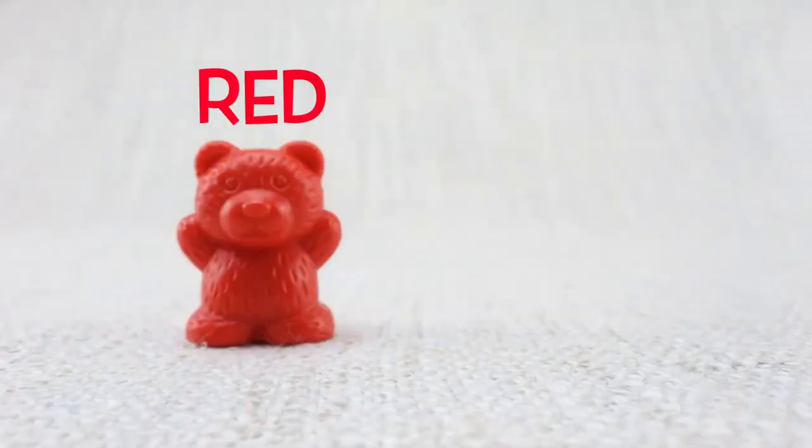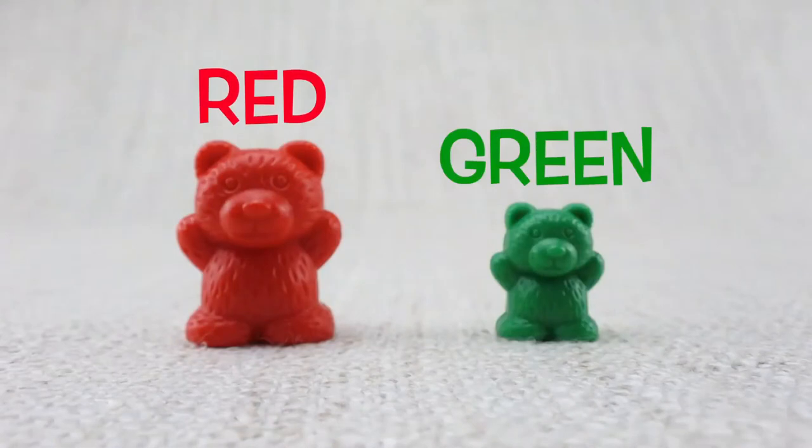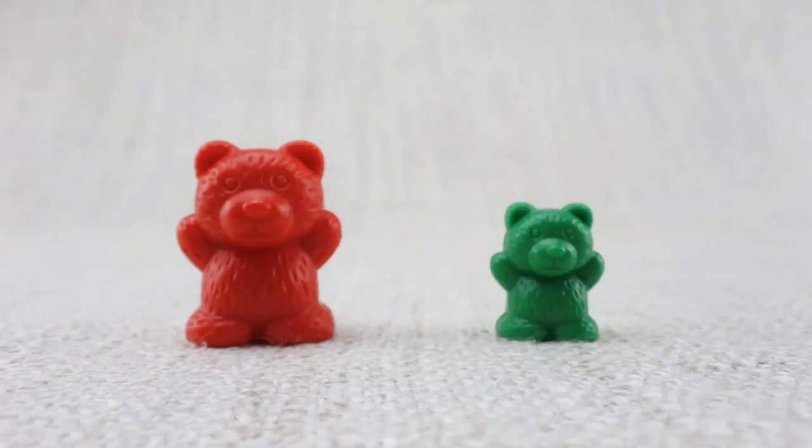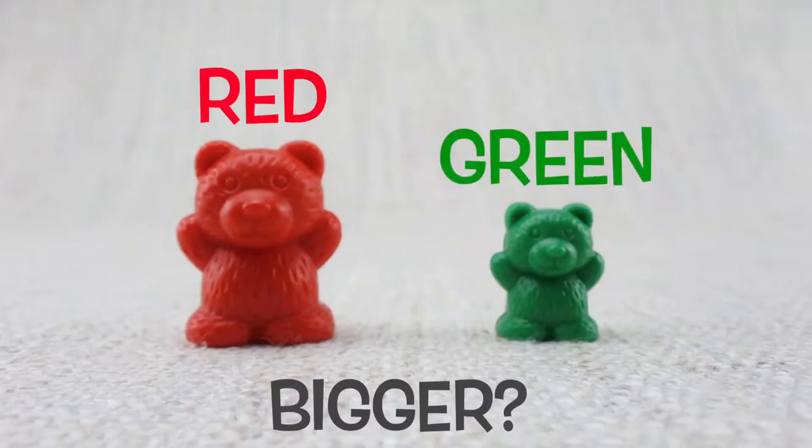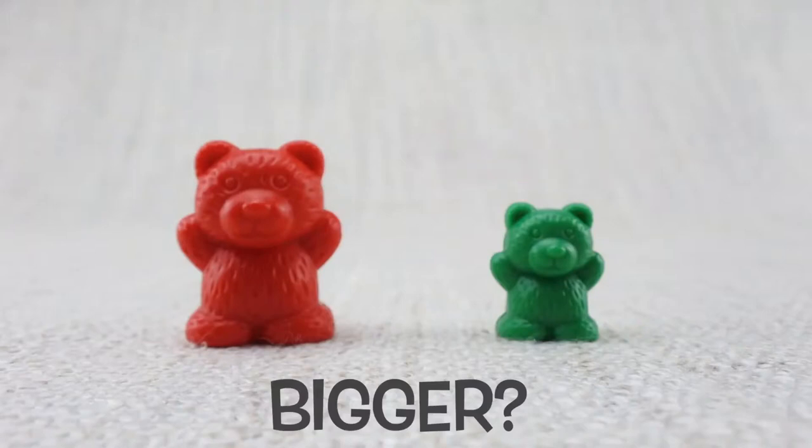Red bear. Green bear. Which bear is bigger? The red or the green? That's right. It's the red one.